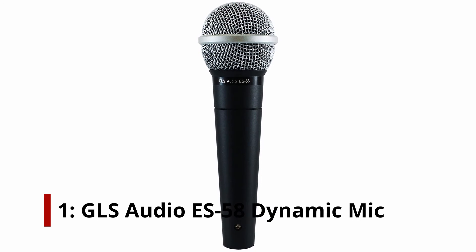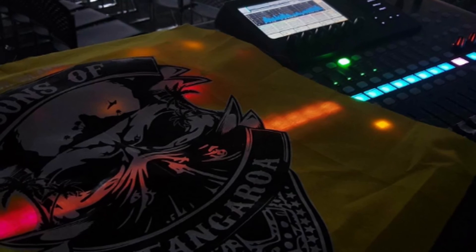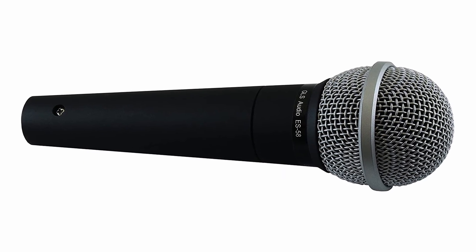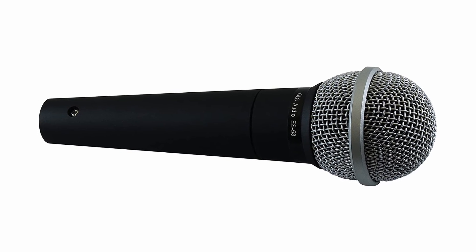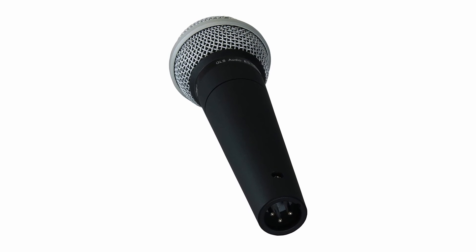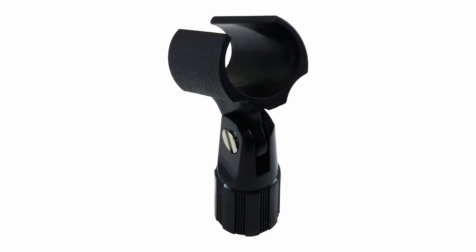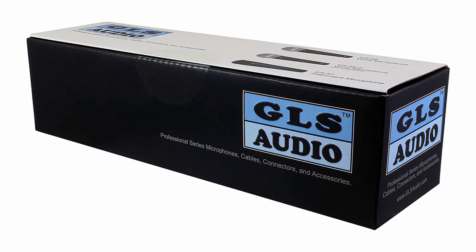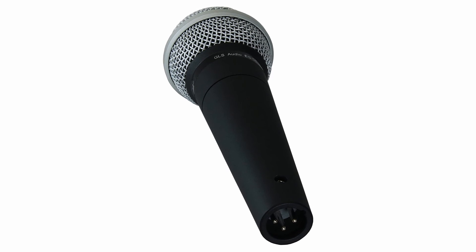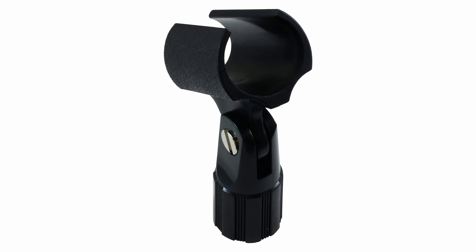Number 1: GLS Audio ES58 Dynamic Mic. The GLS Audio ES58 is said to be based on the popular SM58 vocal microphone. Although there is a lot of room for doubt, some reports and user tests suggest that their similarities go deeper than meets the eye. Nevertheless, the ES58 comes in at a lower price point than the legendary Shure SM58. GLS Audio is confident enough in this microphone to make a money-back guarantee to anyone who isn't satisfied with it. We looked through reviews to see if anybody had received a refund, but we couldn't find any. The majority of the compliments focus on its overall quality, which goes above and beyond what they expected for the price.